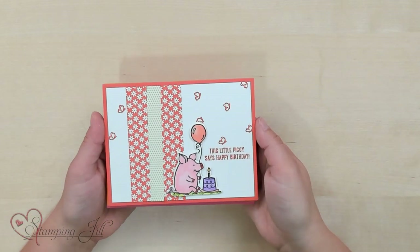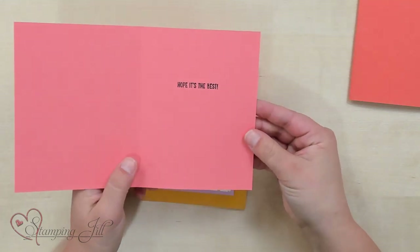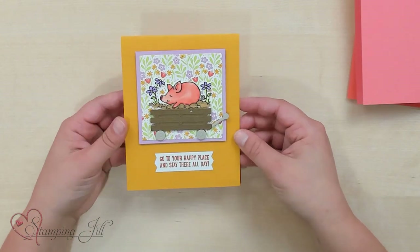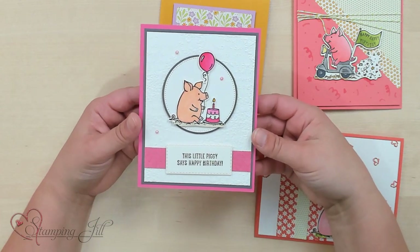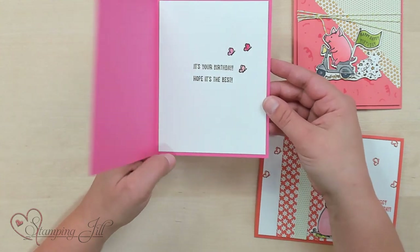This little piggy says Happy Birthday, and on the inside: Hope it's the best. Look at that cute pig. Jill and I did a Facebook Live with this set — if you don't follow us on Facebook or aren't part of our VIP Facebook group, make sure to go follow us so you can watch when we go live. We made three cards, and we also got this adorable one as a trade — this little piggy says Happy Birthday. So fun.